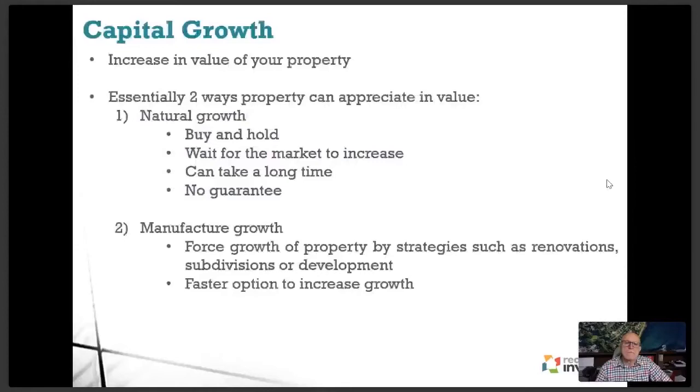In terms of capital growth — for the person just starting out — it's essentially when there's an increase in the value of your property from the price you purchased it at. There are two ways a property can appreciate in value. One is what most people do: buy, hold and forget — waiting for the market to increase naturally, which can take a long time and there's definitely no guarantee. Some people got lucky buying in Sydney at the right time and saw significant growth.